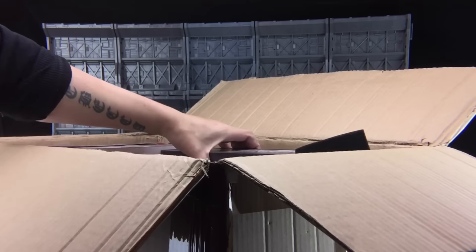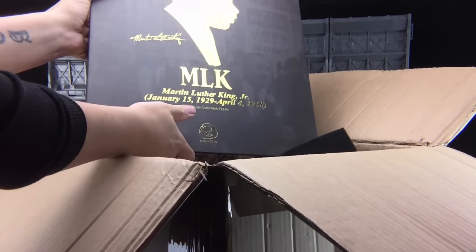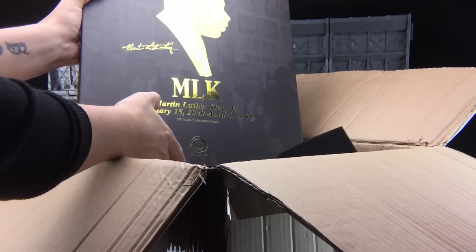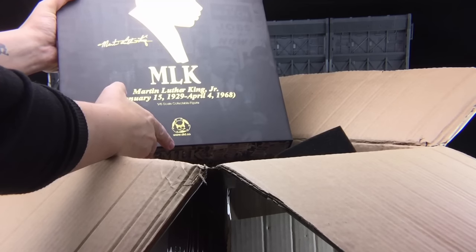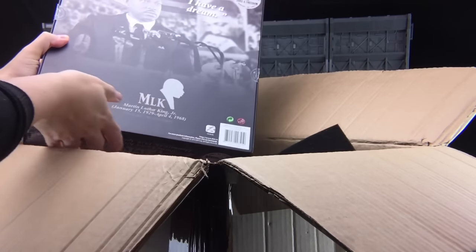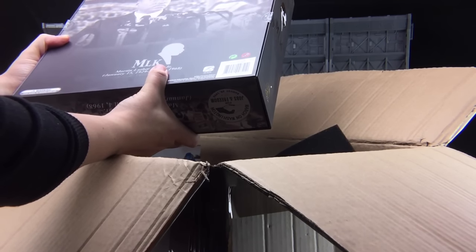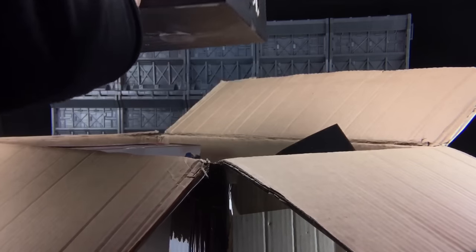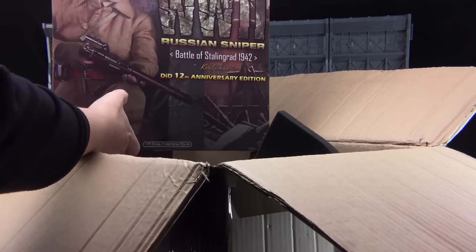Next up we have the man himself — I Have a Dream — the Martin Luther King. This is the January 15th 1929 to April 4th 1968 commemorative set. And there we go, that's a very nice set. March on Washington for Jobs and Freedom.